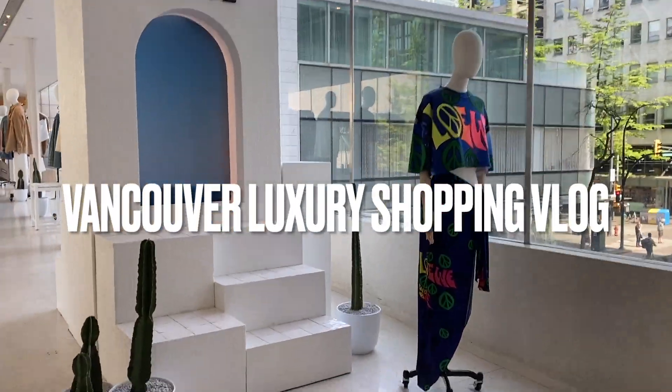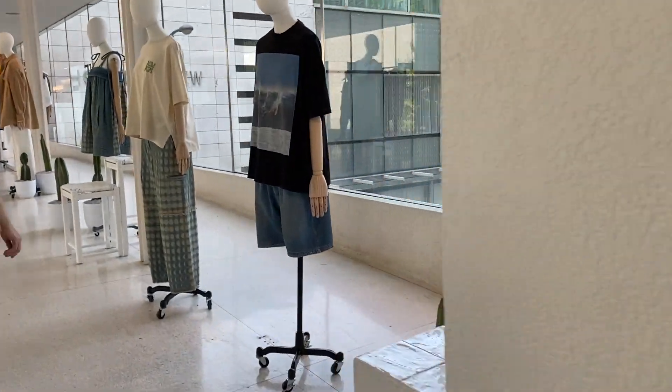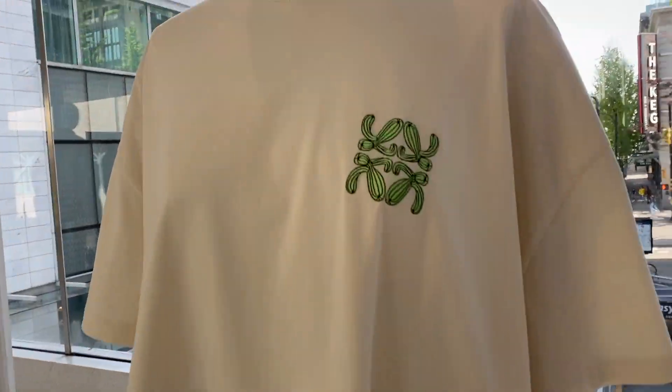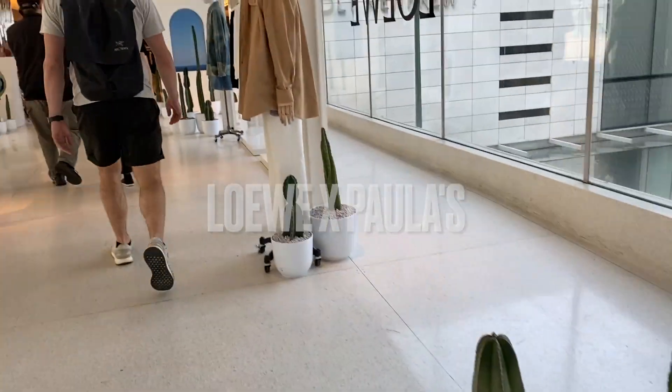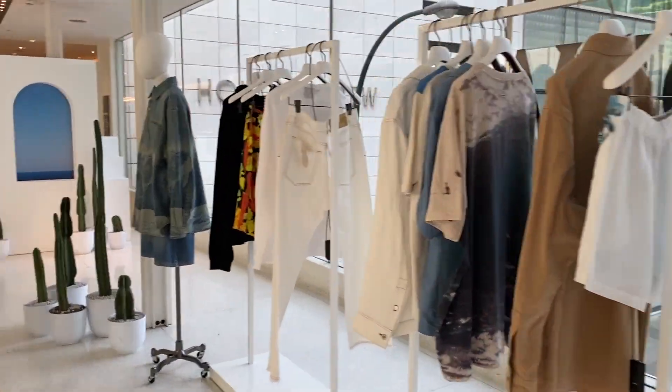Hello everyone, welcome or welcome back to my channel. My name is Tor and this is Anthropologie. Thank you for joining me in today's video. This will just be a quick little shopping vlog around Vancouver. My partner and I had some time before we were going to a dinner with some friends and we went to Holt Renfrew.